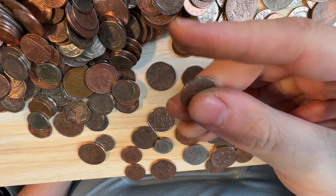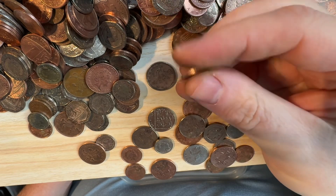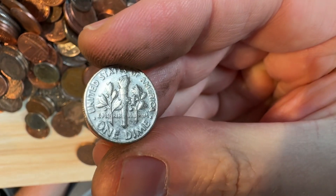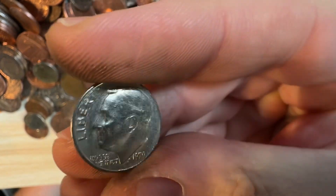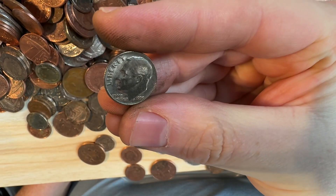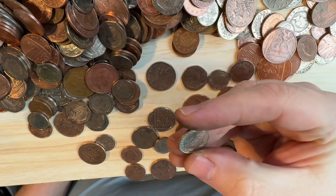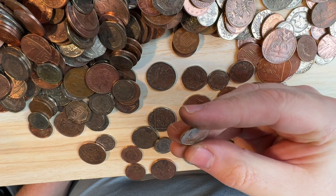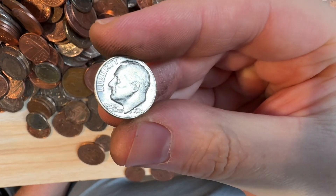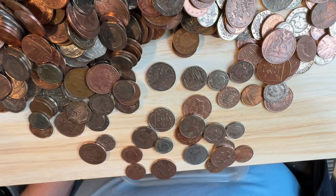A world coin - we've got a dime! 10 cents. There's a mint mark at the bottom of the neck - is it P for the Philadelphia Mint? I think it is. 1979 - one hell of a year. That'll go into the world coin collection as well.